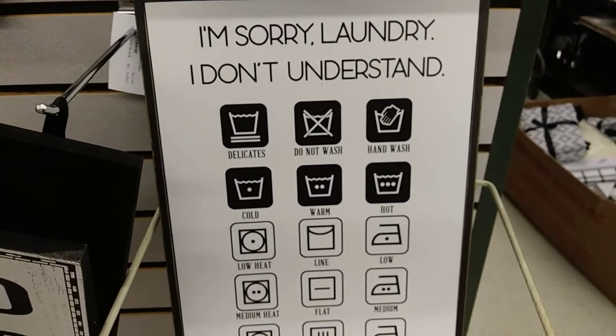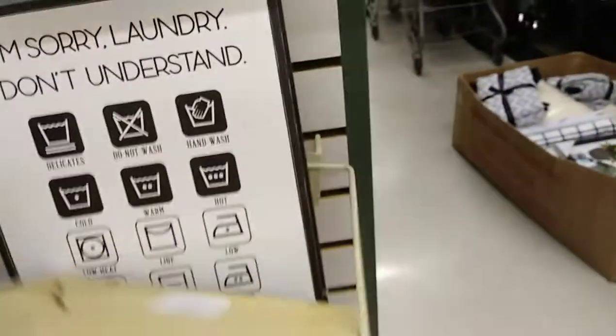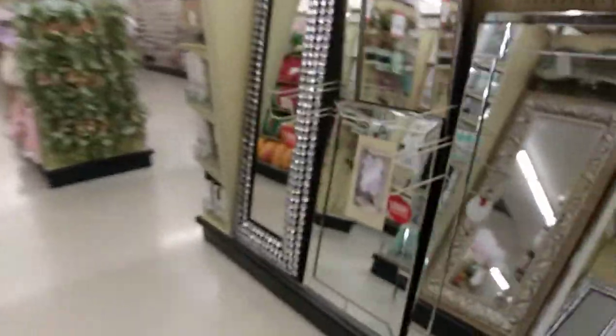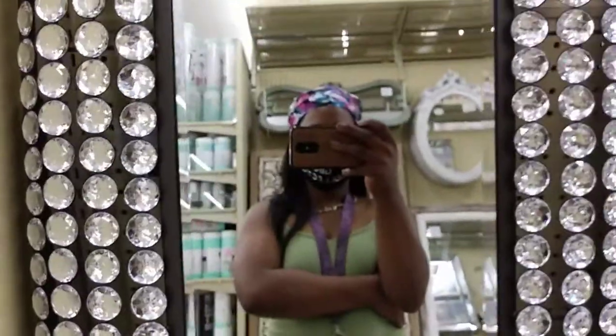This is cute — I'm sorry — a laundry sign for $19.99. I was going to get it but I remember how much laundry I already have. 'This home has endless love and laundry' — yes, that's cute. Oh you guys, I saw this mirror walking by — this mirror is gorgeous. Excuse me, I look a mess. Look at this mirror, it is so pretty.